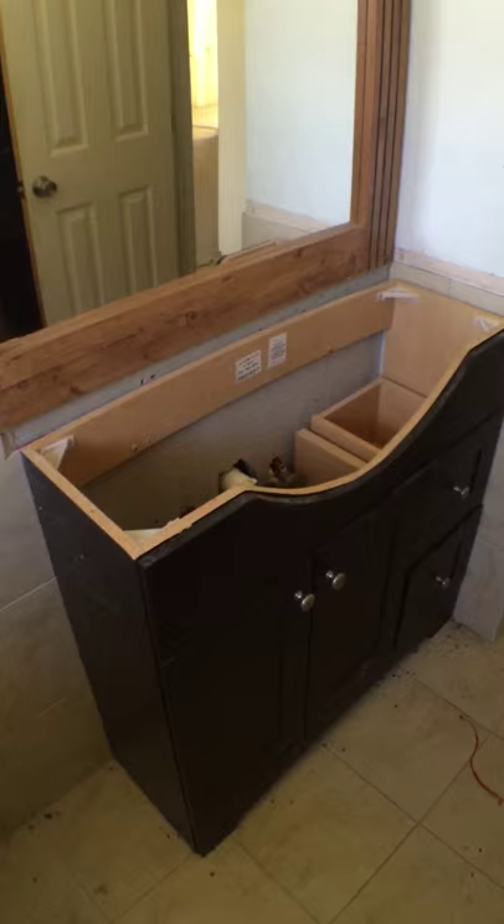It's been started but not completed — needs the rest of the tile put on. All the parts are here, I think. Closet doors are sitting here.